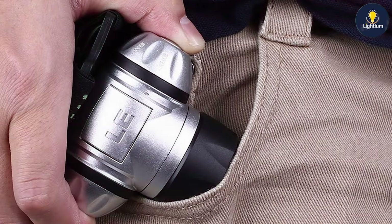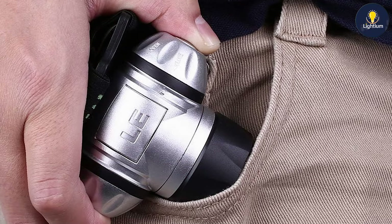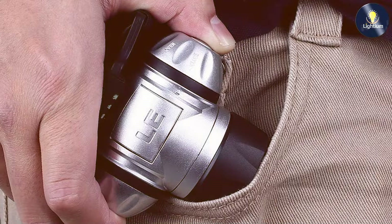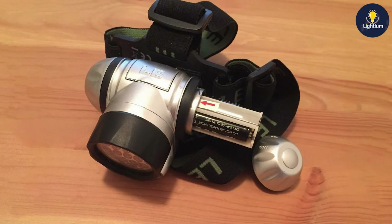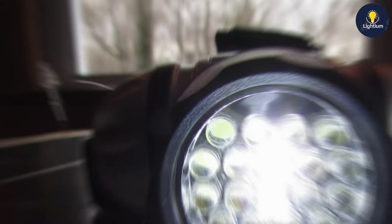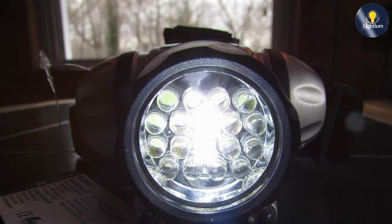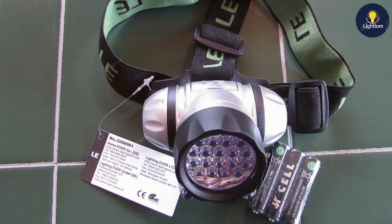Usability is enhanced by the headlamp's easy-to-use interface. It comes with multiple brightness settings, including a high mode, low mode, and a strobe function for emergencies. The adjustable head strap allows for a customizable fit, and the 60-degree adjustable beam ensures that you can focus the light precisely where it's needed. The Lighting Ava LE offers up to eight hours of continuous use on the high setting, and also features a rechargeable battery, reducing the need for frequent battery replacements.